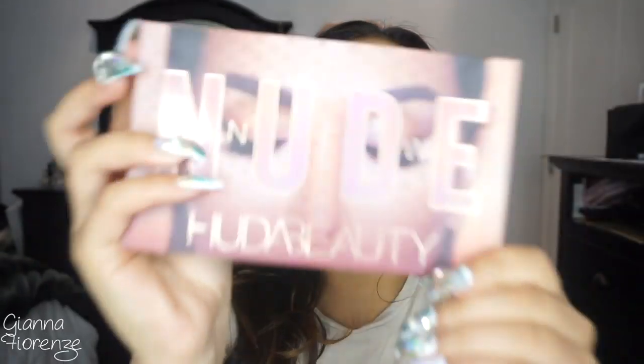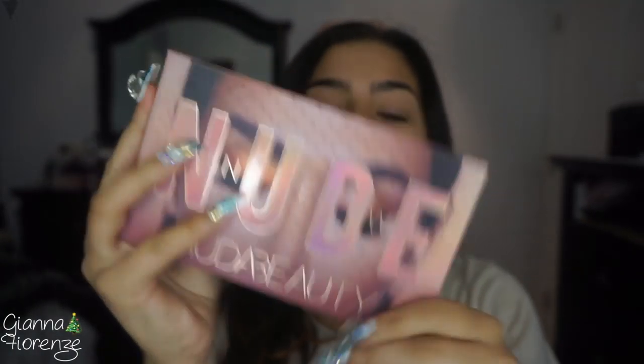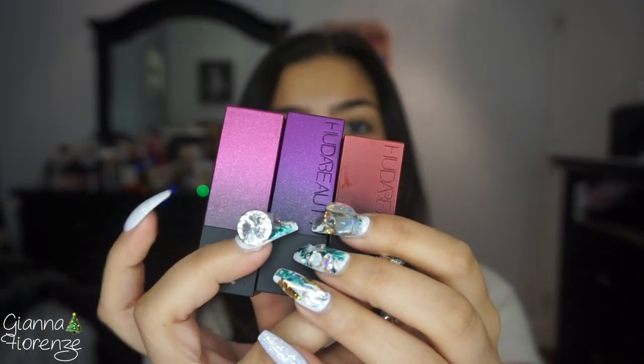Hey guys, welcome back to my channel. Today we're doing another tutorial. Get excited because we're going to be using the Huda Beauty new nude palette. I'm very excited to use this on camera. I've been testing this out for about a month, playing with it, and I completely didn't even realize I hadn't made a video with it. I'm also going to be showing you guys three new lipsticks and swatching all three of those.